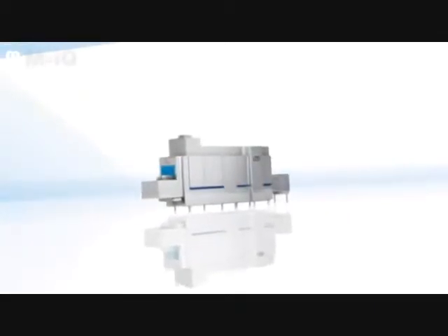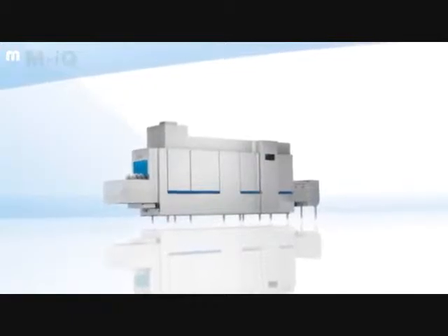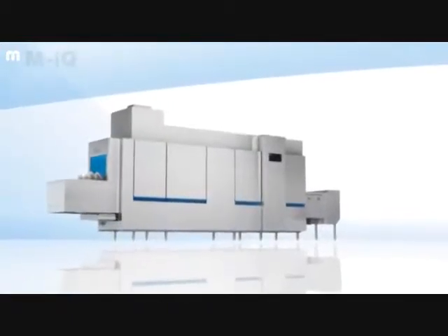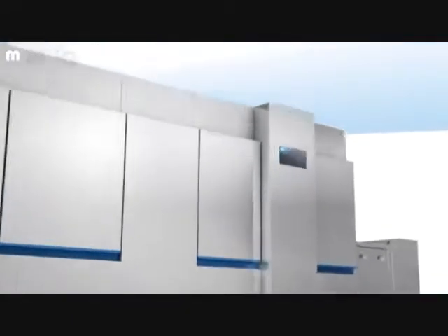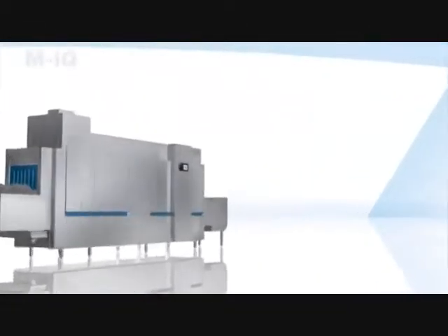MyQ — a totally new definition of cleaning technology: intelligent, innovative, forward-thinking. In every aspect, ultimate cleaning performance combined with the lowest possible consumption values. Another milestone in the history of MyQ innovation.